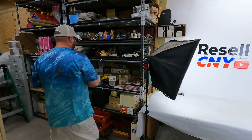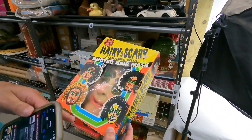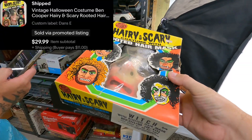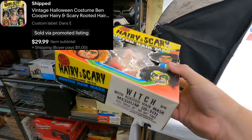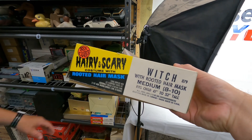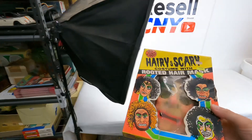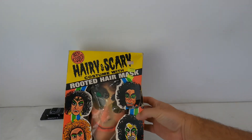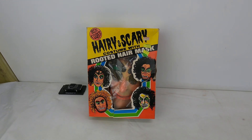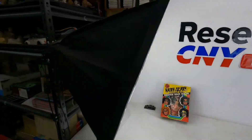Next is this Ben Cooper Witch Harry and Scary Witch costume. This does have condition issues on the box — I noted it and priced it down. Sold for $30 plus shipping. It's still new inside. Someone messaged us a while ago wanting it for $20, I said I'd give it to them for $25, and they passed. Ended up selling it for full price.